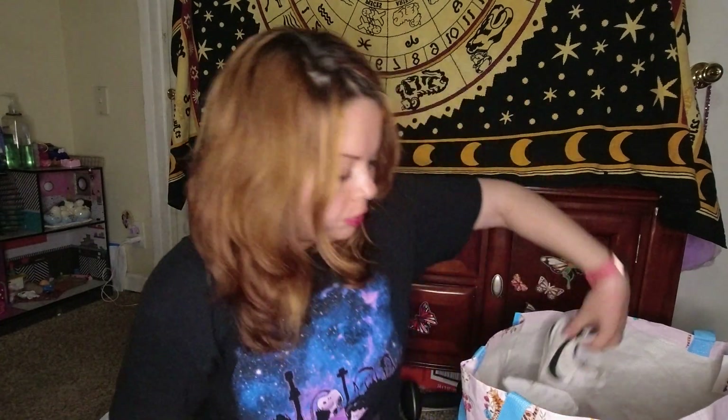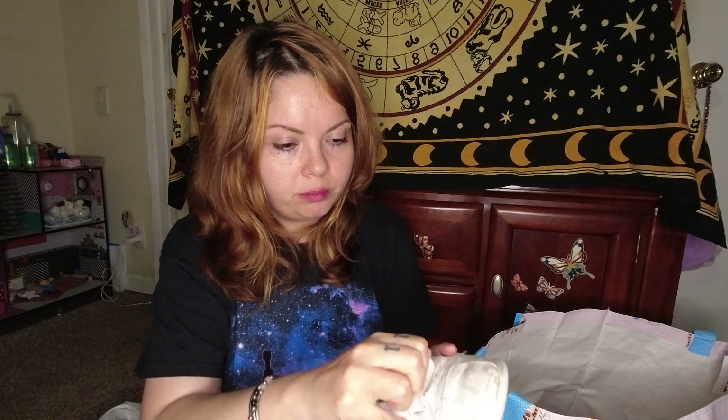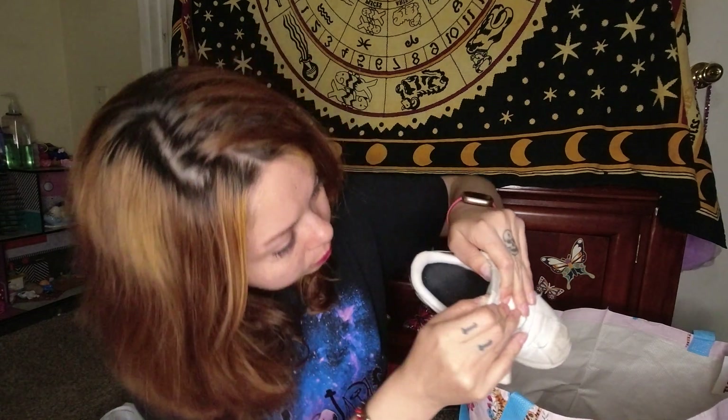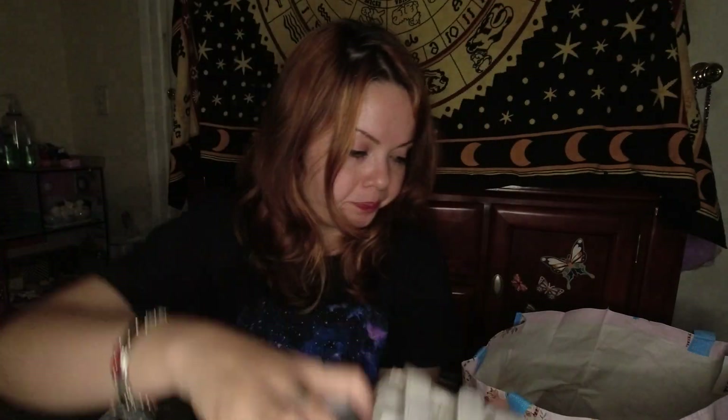Then I got these little Nikes for a child. They're pretty worn but they're cute — I forget what they're called, but these are a child size 10. They're just black and white but they are stained a little bit. Who cares, they're gonna get them stained anyway.